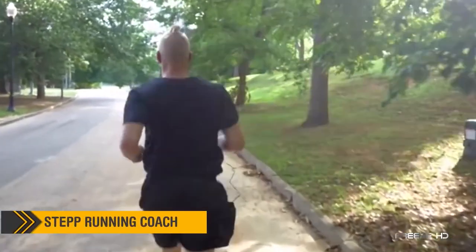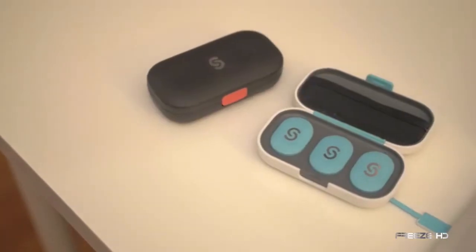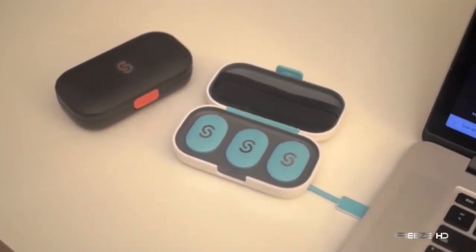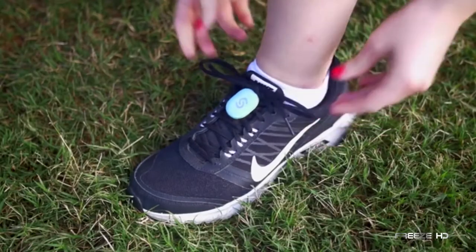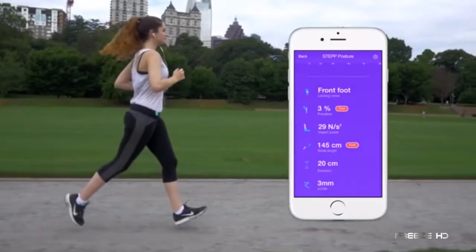If you walk or run for exercise, are you sure you're getting all the possible benefits? This is STEP, a real-time running coach that actually speaks to you on the go. STEP instructs you as you move, pointing out how you can get the most out of your exercise. Through a combination of body and shoe sensors, feedback on your performance is provided to an accompanying smart app.